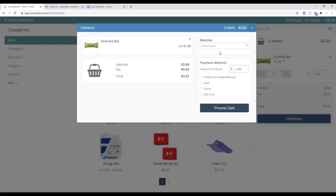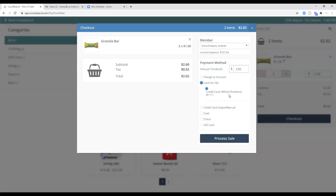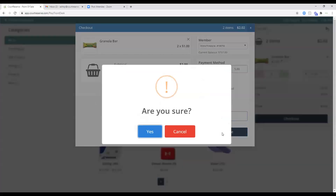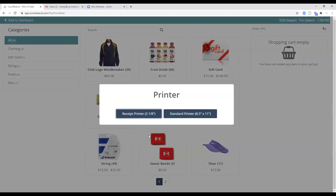Once you have your item and tax set up, click the checkout button. If you allow members to charge to a house account, search for a member — for example Wilma — and it brings up her current balance. You have several payment methods: cash, check, charge to account, or if Wilma has a card on file you can click Card on File and then Process Sale. For cash, you enter the amount given, and the change due is calculated. You can print receipts from a standard receipt printer or an 8.5x11 printer.